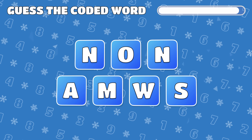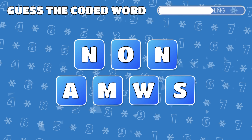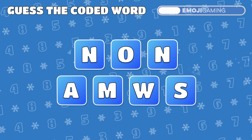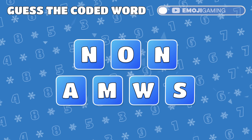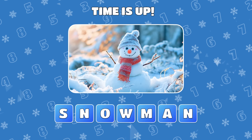Scrambled letters alert! Can you rearrange them to form a word? Yes! It's Snowman!